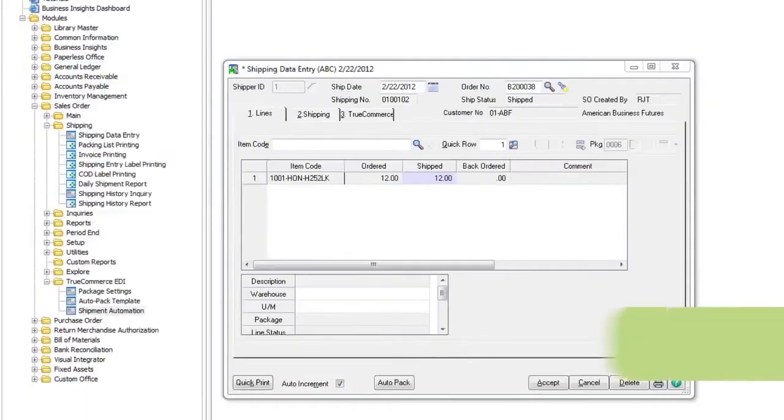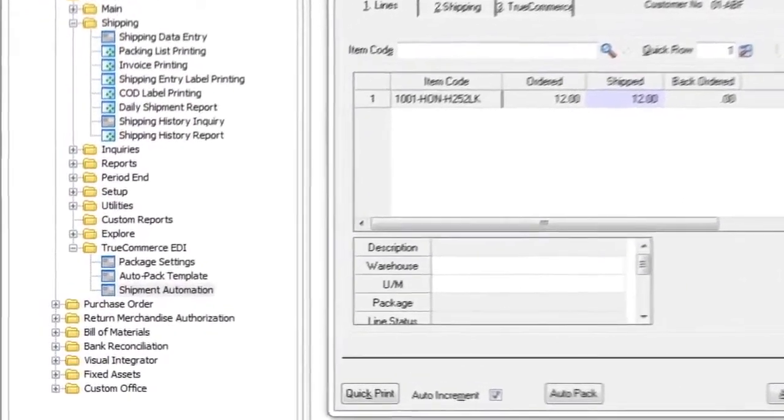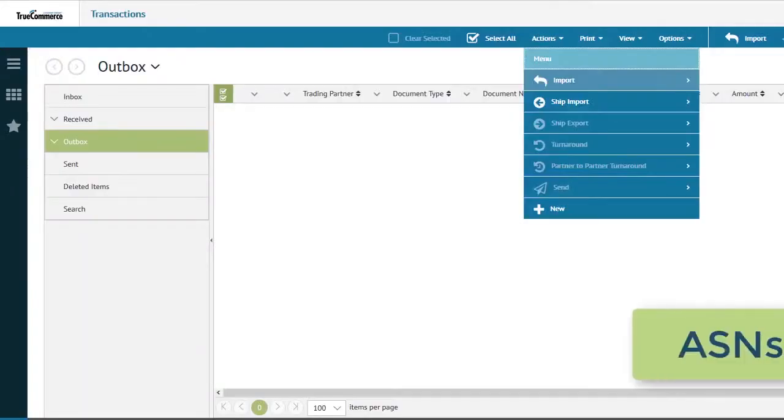Creating and packaging shipments is also made easy through the embedded TrueCommerce AutoPack features found within the Sage 100 ERP. This feature allows users to create and package shipments through a single click, eliminating the need to create and package orders manually.